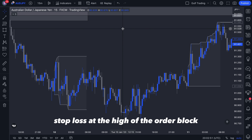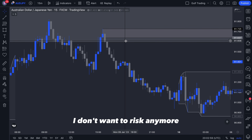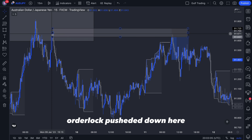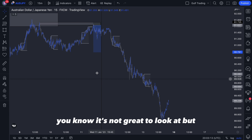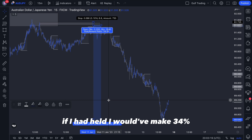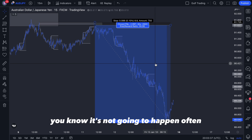I placed my entry at the low of the order block because that's where it's going to get tagged every time. If you try to place it halfway through you'll get better risk/reward but won't always get filled. My stop loss was at the high of the order block — if price goes above that point, my setup is invalid and I accept that. My take profit was simply the next structure: price from this order block pushed down here, so this low is where I was targeting.